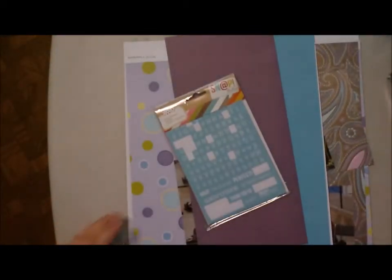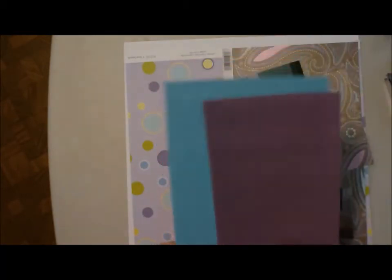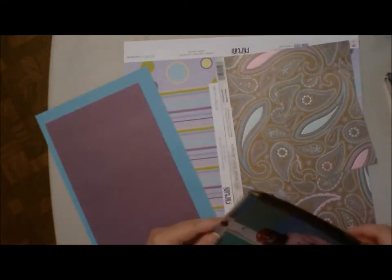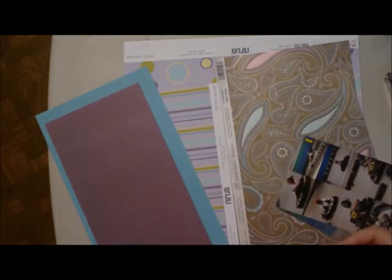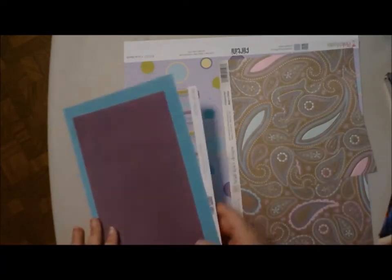I'm using scraps from the last layout. I grabbed these Simple Stories Snap letters to use as part of my title, or I might use the same thickers I had out last time. There's a purple, a turquoise blue, and some wilder colors. I have some four-by-six photos — actually some of those are two-by-two — and some three-by-four photos. I also have my washi tape and mists out from last time.